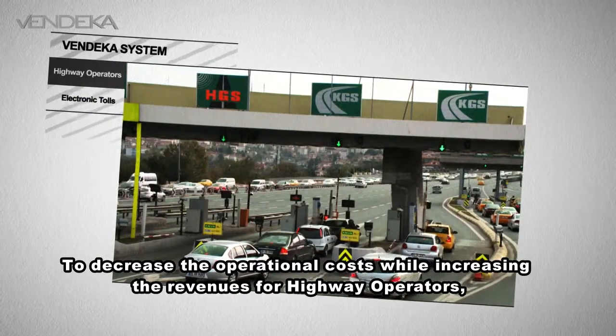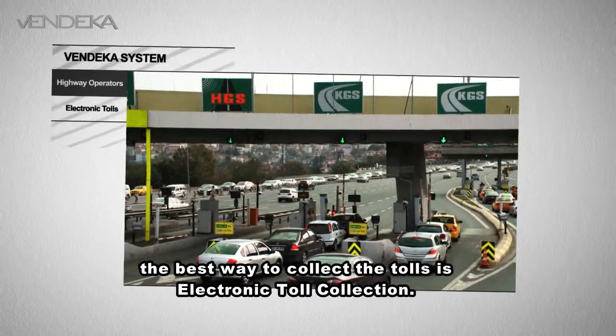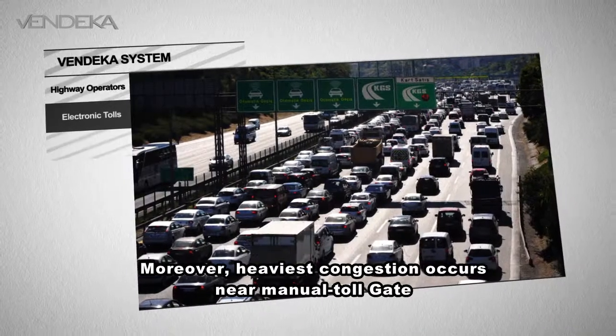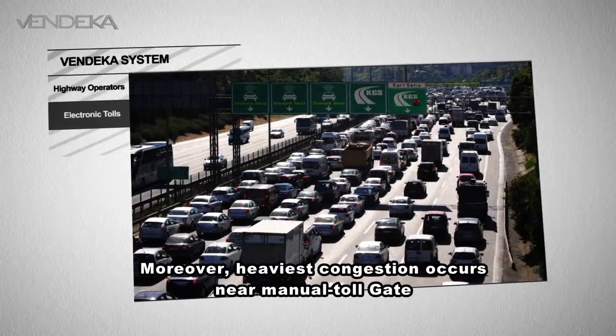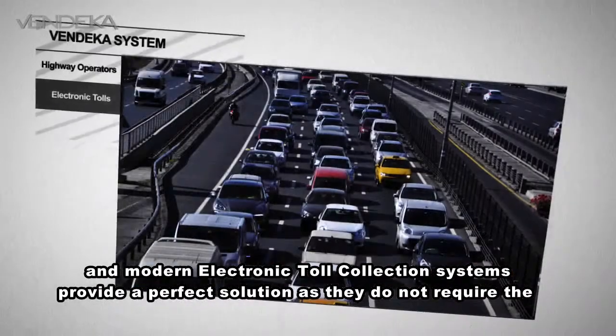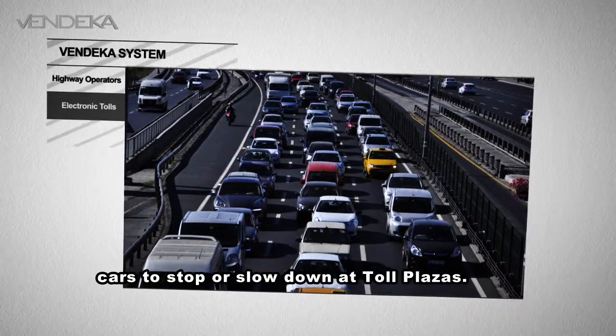To decrease the operational costs while increasing the revenues for highway operators, the best way to collect the tolls is electronic toll collection. Moreover, the heaviest congestion occurs around manual toll gates, and modern electronic toll collection systems provide a perfect solution as they do not require the cars to stop or slow down at toll plazas.